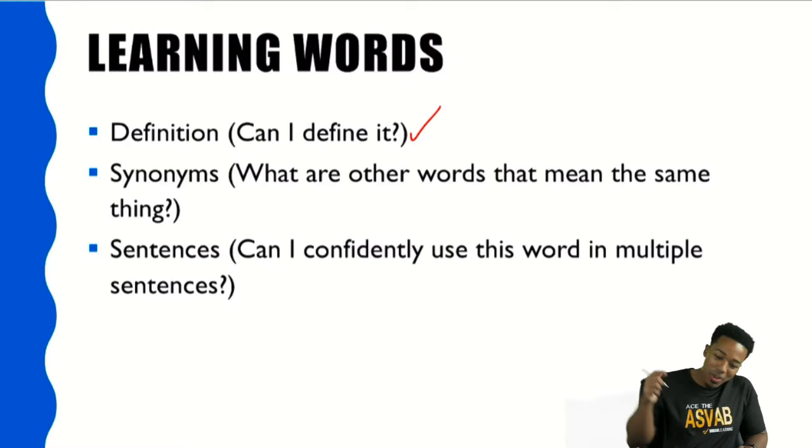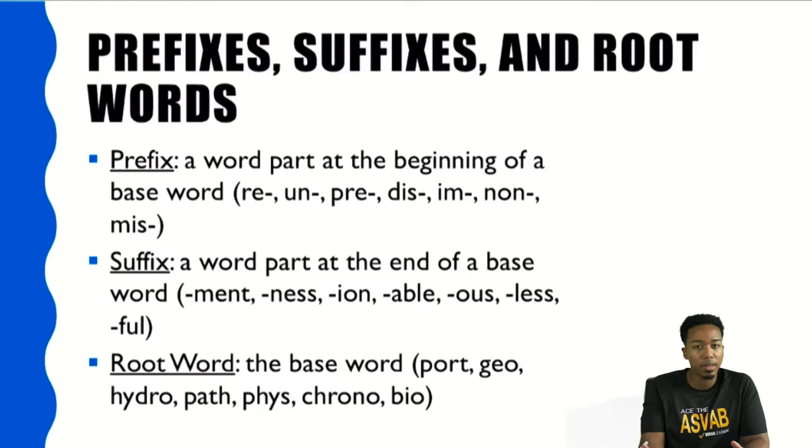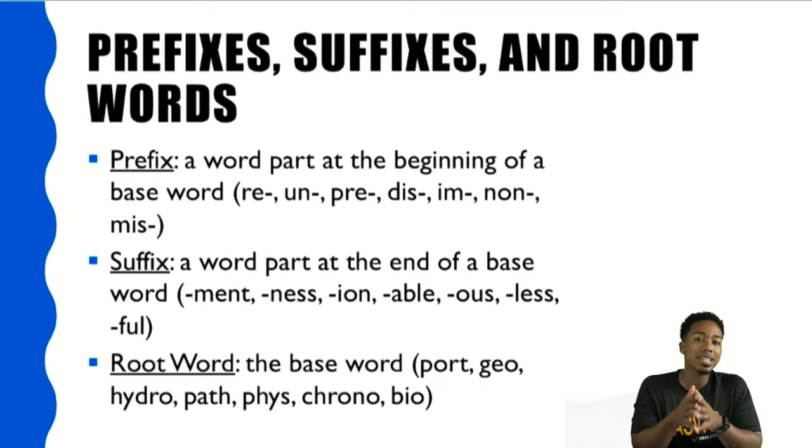With that said, let's talk about prefixes, suffixes, and root words. These are pretty common in the English language and they're going to appear plenty of times. Your biggest focus for the word knowledge section is going to be focusing on common words. Common words can have prefixes, root words, and suffixes in them. What I mean by common is words that appear in our culture pretty frequently — so if there's a word you've seen in a news article that you recognize but aren't totally sure what it means, that counts as a common word.